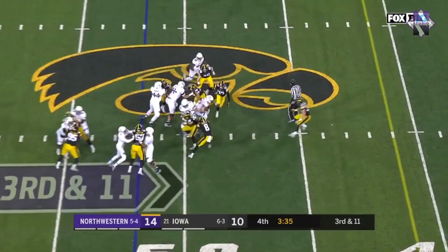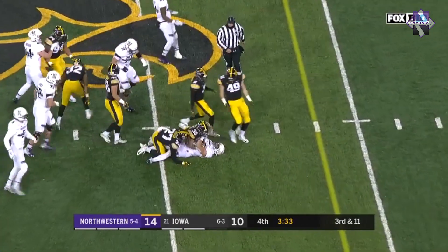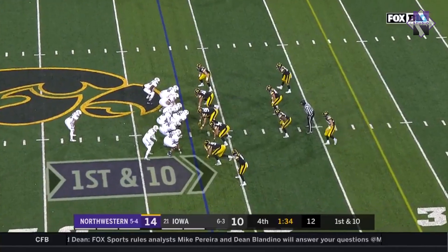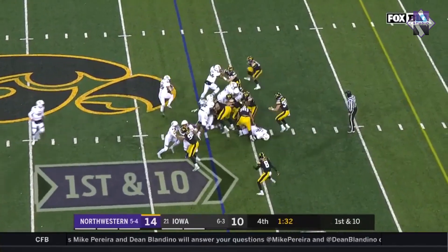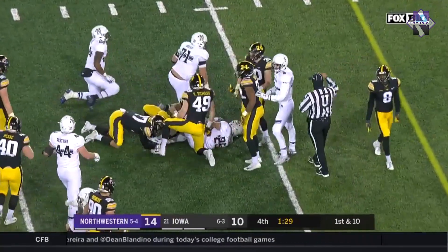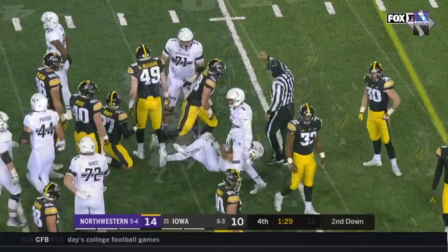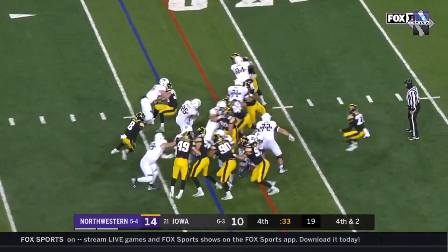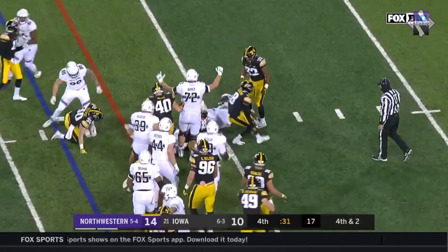They play it safe. Bowser gets eight — fourth and short. Straight downhill with Bowser, and he's got six on first down, stopped by Nick Neiman. Down and two. Bowser has a first down.